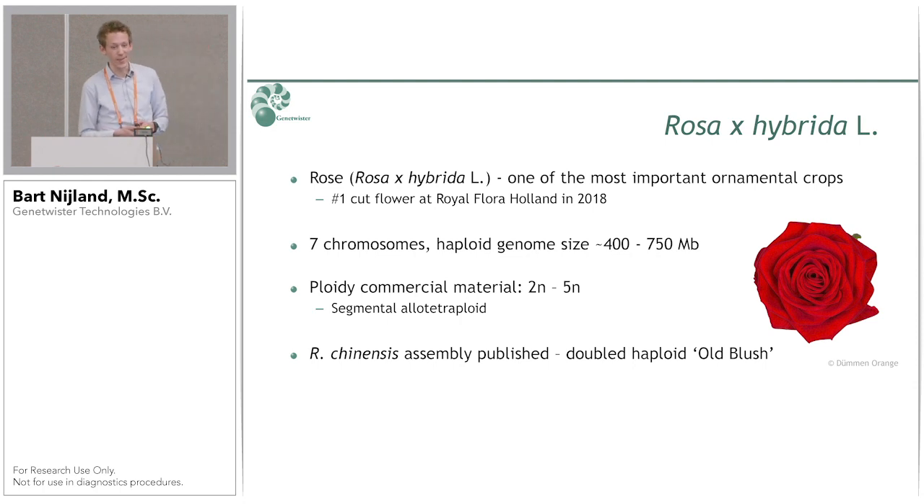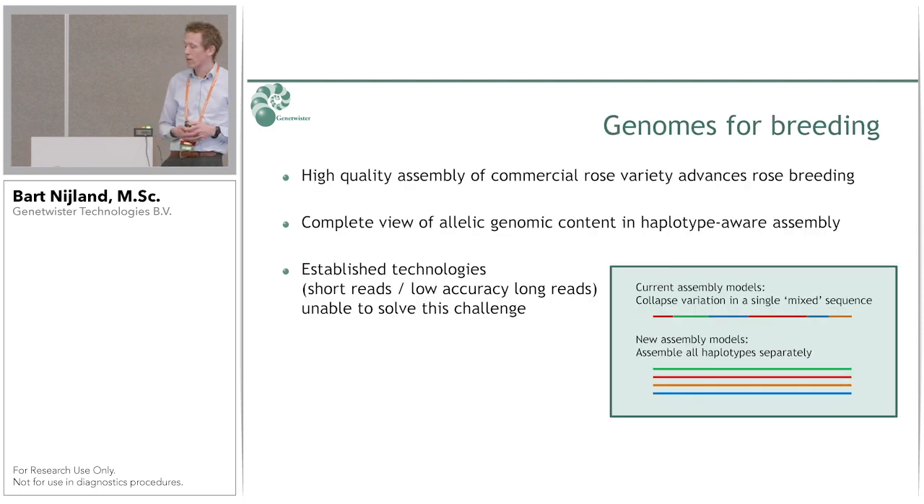Segmental allotetraploid means that part of the genome behaves like allotetraploid and parts behave like autotetraploid — so we have a real challenge here. A few years ago there were two papers in Nature describing a genome assembly of Rosa chinensis, a double haploid variety called Old Blush. Although the contiguity was very good and Rosa chinensis is one of the ancestors of commercial rose (Rosa hybrida), it is a different variety, and because it is double haploid, all the variation within that variety is lost.